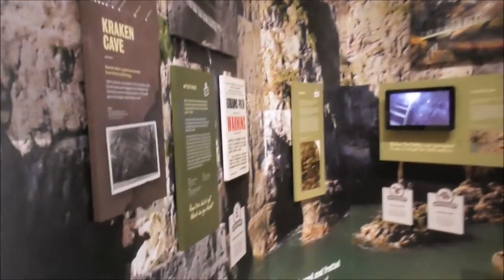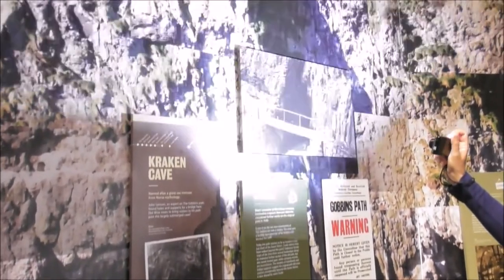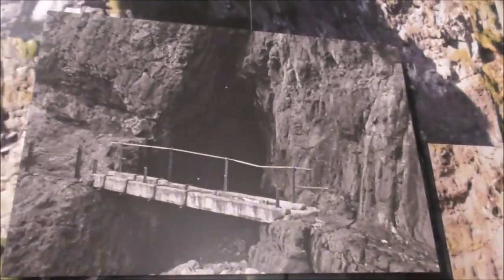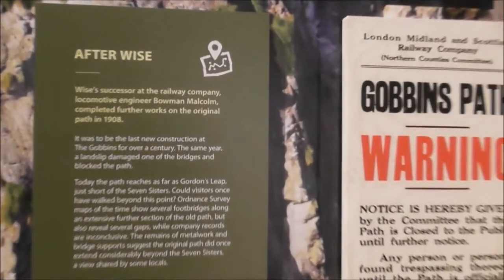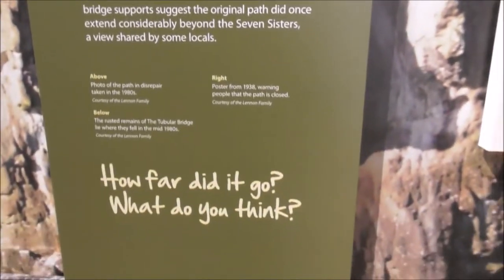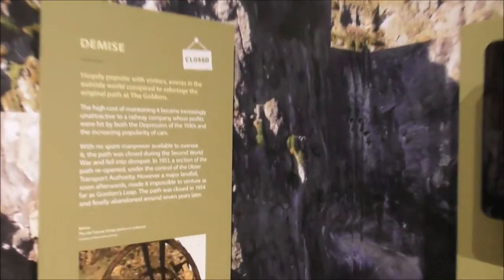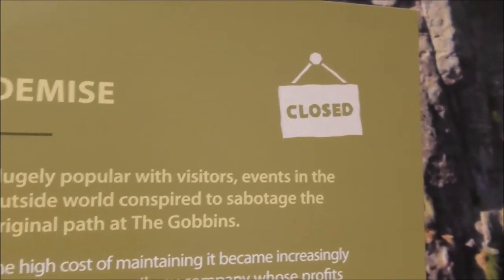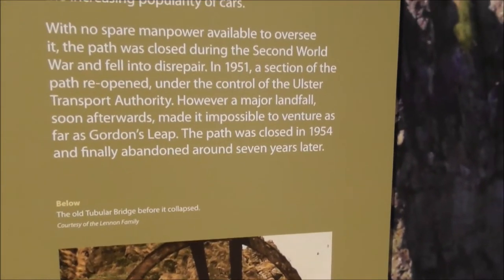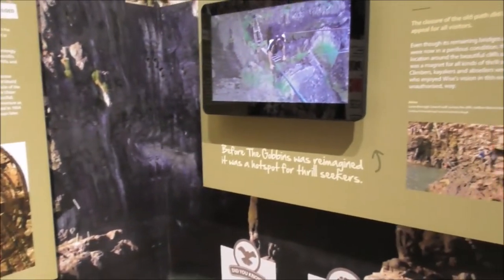It's an interactive exhibition. You can see the handrails aren't looking so good. It's talking about the demise — why it fell into disrepair. It was very expensive to maintain, and during the 1930s people hadn't got the money to come and visit because there was an entrance fee.